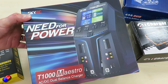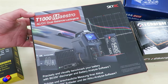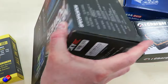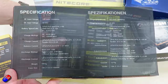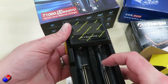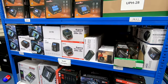SkyRC we've stocked for quite a while, and this is one of their more recent chargers, the T1000. We have the full range of chargers from small USB chargers up to big powerful couple-of-thousand-watt chargers. As well as chargers for your traditional LiPo batteries, we also have a range of chargers from a few different manufacturers for charging cells. Here's an example of a dual cell charger — this will do your 18650s and AA batteries.